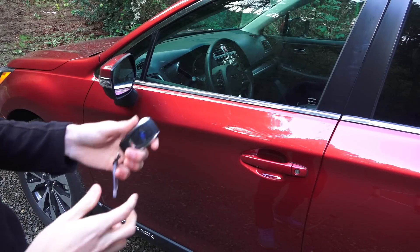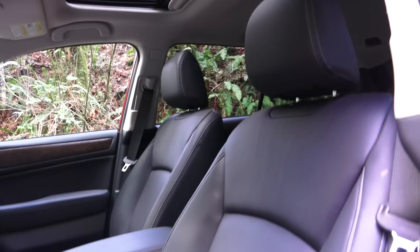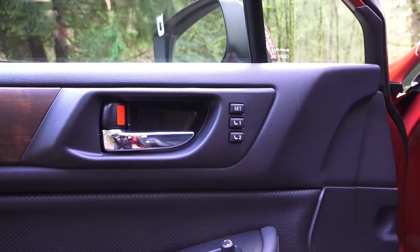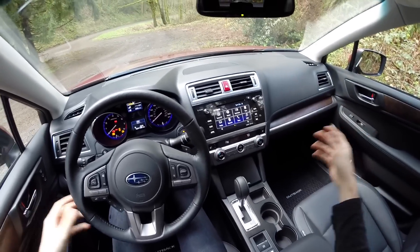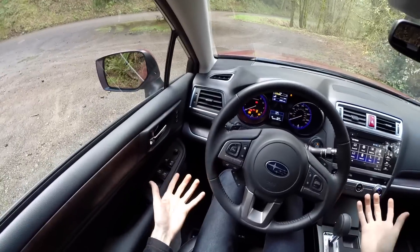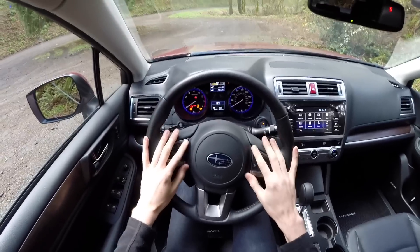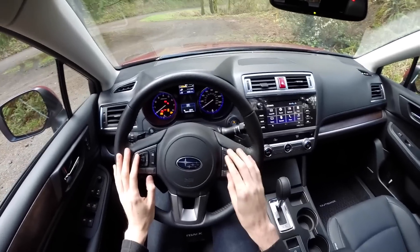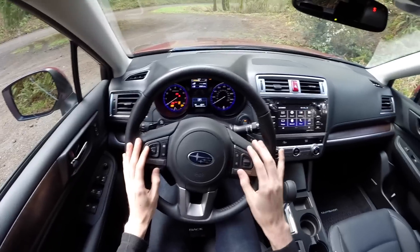Let's check out the interior. Keyless entry — unlocking is as simple as grabbing the handle. Leather seats, power adjustable with two memory settings. The interior is very similar to the Subaru Legacy, as this is in many ways just a Legacy wagon. You've got a leather-wrapped steering wheel, pretty simple with lots of controls which I like. Adaptive cruise control — a fantastic system. Subaru calls this EyeSight and it's great.